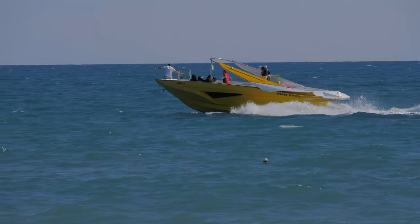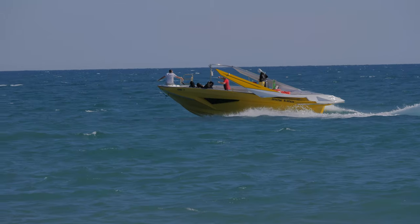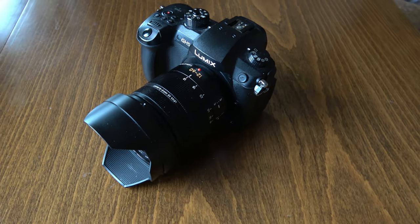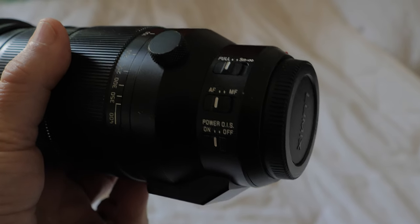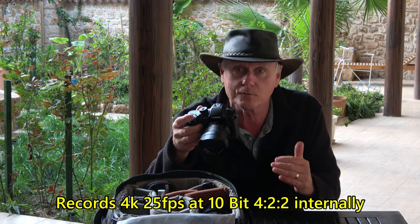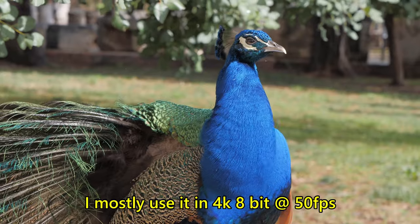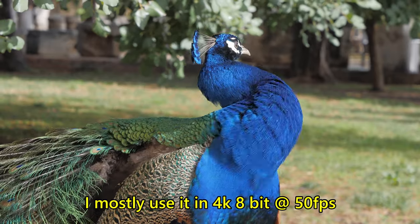The IBIS dual stabilization with its floating sensor is so good. I rarely use a gimbal and use it handheld for most recordings, even with native telephoto lenses. It'll also record in 4-2-2 colour depth, which is true professional recording like the BBC require. I don't need to use it at that quality for YouTube, but it's there if you need it.